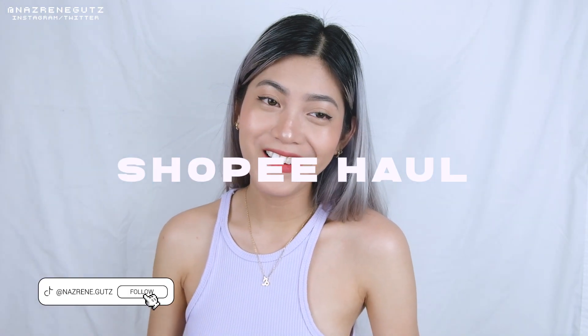Aloha! Hello everyone! It's me again, it's Naezy. Now for today's video, it's a Shopee Haul. There's no Shopee Haul, but I'm so excited about the items I'm going to show you today. So yeah, let's begin!